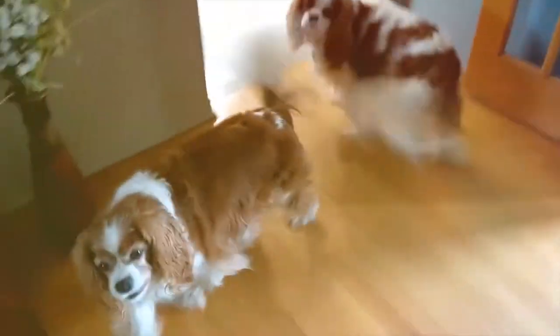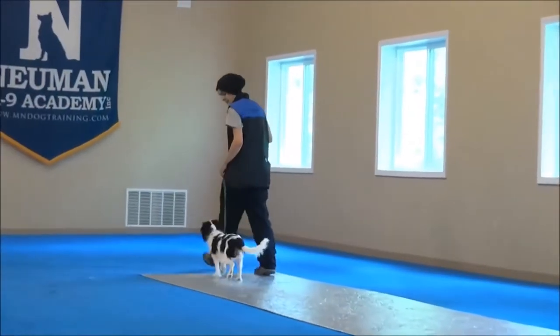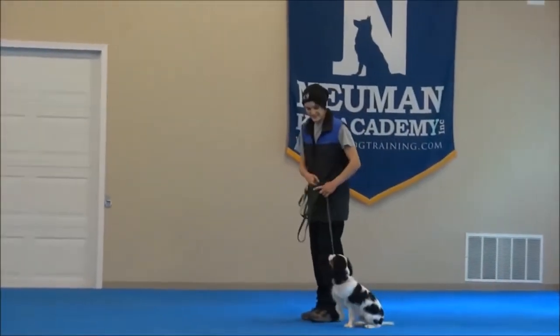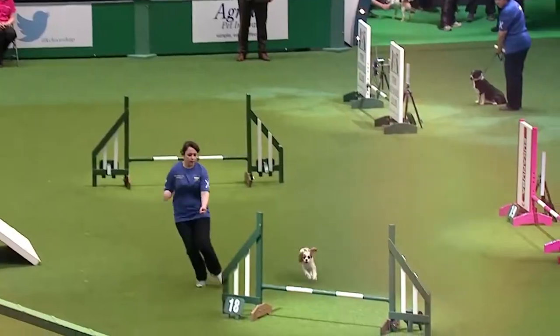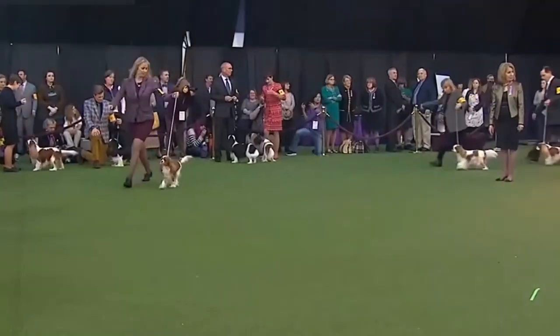They'll be happy to play with the youngest in the house and with other dogs before lying down. With just a little patience when training, you'll notice these dogs are gentle, sweet, and affectionate, and very eager to please their human. Cavaliers excel in many canine sports including obedience, rally, and agility.